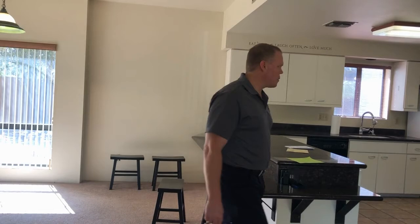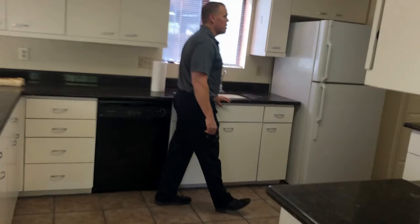Moving through to the kitchen, they have a lot of pantry space, and to our right is a laundry room. There's also another door leading outside.